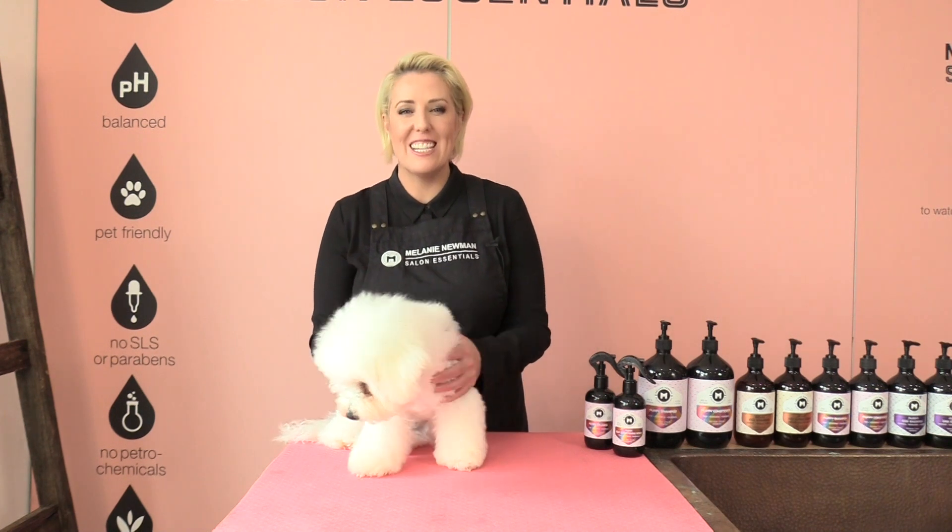Primary hairs have a sebaceous gland and erector pillar muscles. These muscles make the hair stand up — for example, if a dog is scared or alerted by something. Intermediate hair provides thermal insulation, protects the primary hair, and is not found in silky coat type breeds.